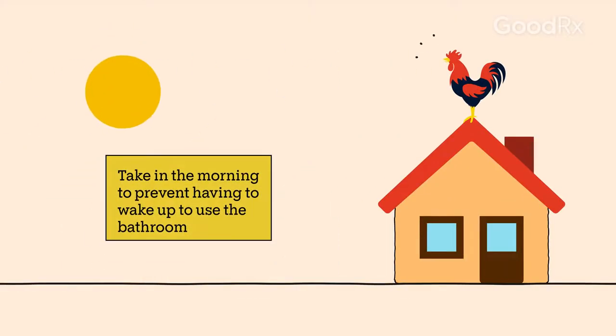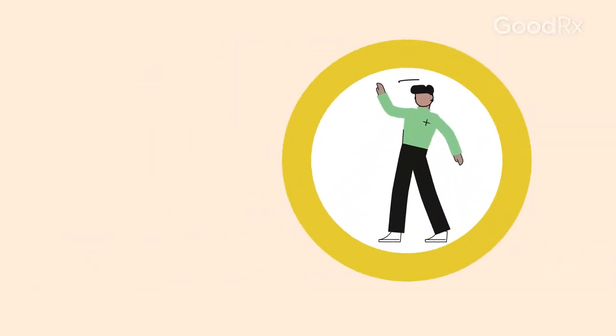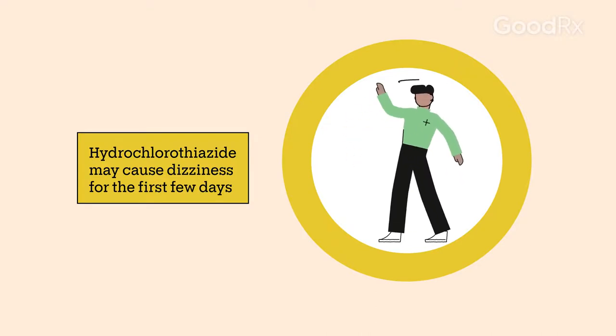For example, it might be a good idea to take this medication in the morning. Taking it in the evening could cause you to wake up in the middle of the night to use the bathroom. Since hydrochlorothiazide lowers your blood pressure, you may experience some dizziness during the first few days of taking it. Try standing up slowly until your body adjusts.